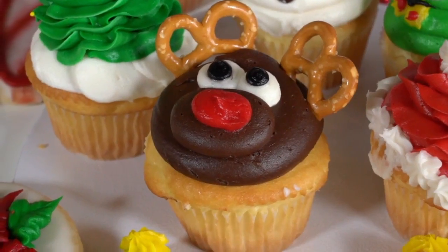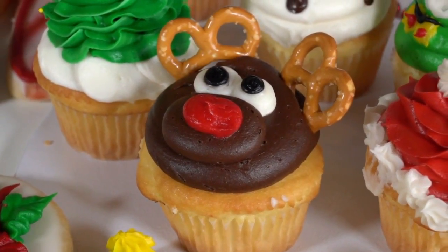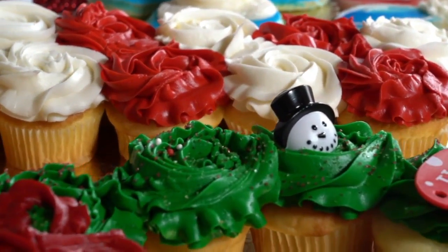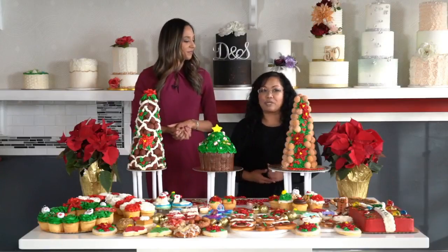One of my favorite things on the whole table is the reindeer cupcake. Along with the reindeer cupcake, we have different designs for the holiday season, so you're more than welcome to come pick it up in store or pre-order.